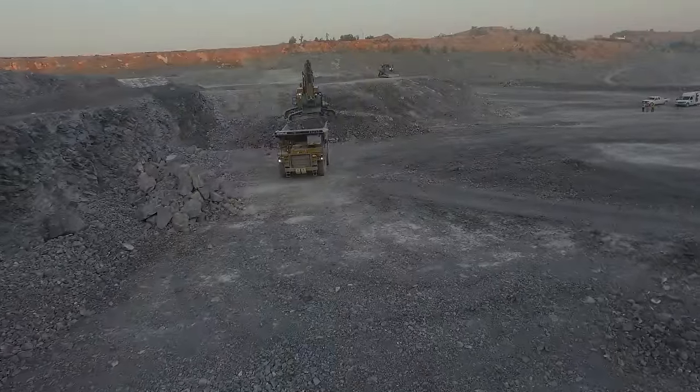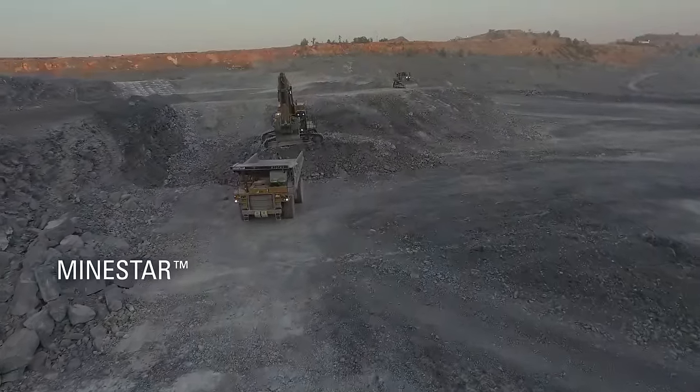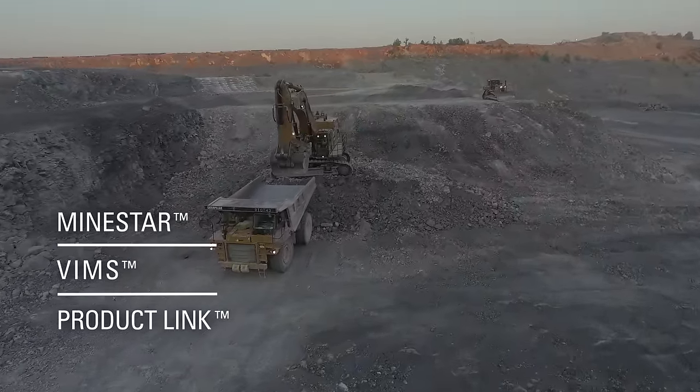The 6015B also incorporates advanced CAT technology solutions like MineStar, VIMS, and ProductLink for improved performance and productivity.